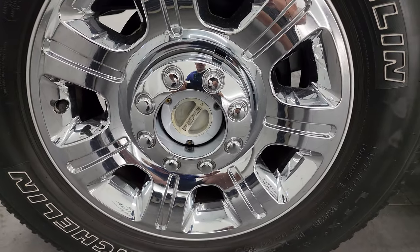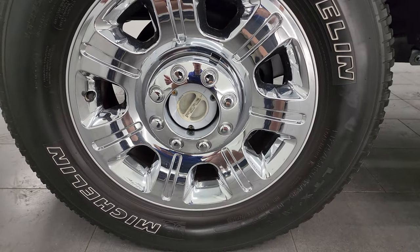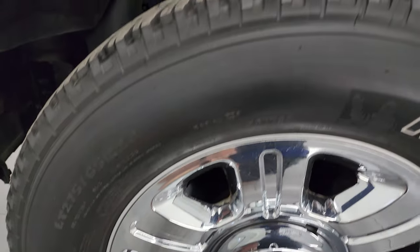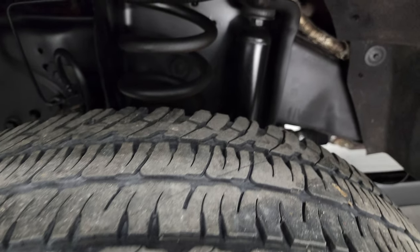This one comes with really nice 20-inch factory alloy wheels with chrome covers, and it has Michelin LTX AT tires — LT275-65R20s. I would say they have right around half the tread left, maybe just a hair under.